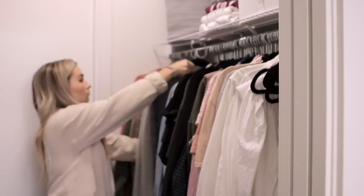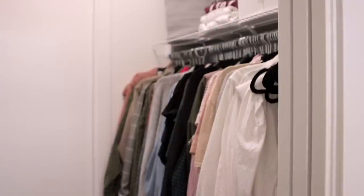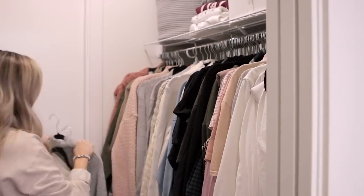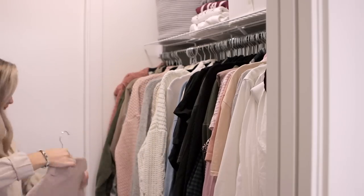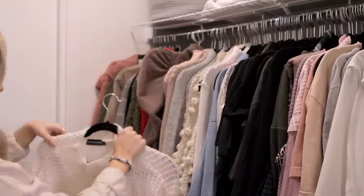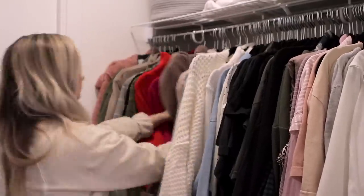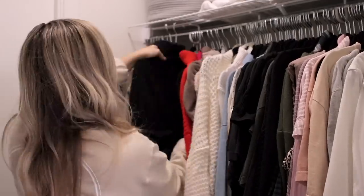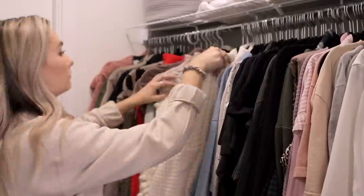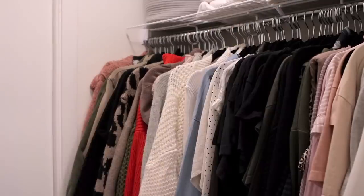If you saw my last video, you saw that I got rid of the dresser that was originally in my closet to make more space for hanging items — and I could not be happier. It makes so much more sense; I can't believe I didn't do it sooner. It's so nice to see more of my clothes in one space. I can visually see all the colors and reach for things I wouldn't normally grab.